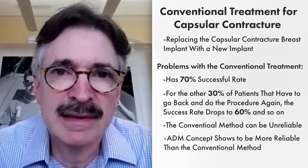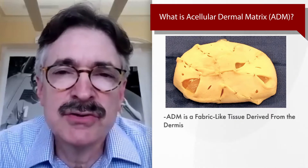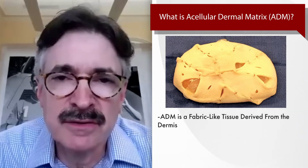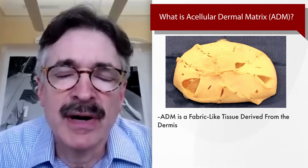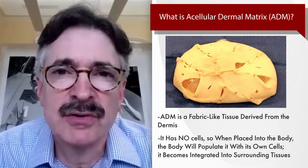And that's where the ADM concept comes in. ADM means Acellular Dermal Matrix. It's a tissue-derived product, either from humans, or there's a porcine type. It's the dermis from the skin of these sources. It's like a fabric, and it has no cells. When you put it in the body, your own cells populate it, and it becomes integrated into your own tissues.